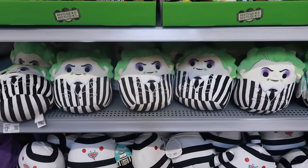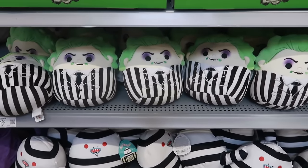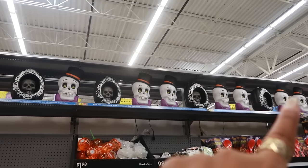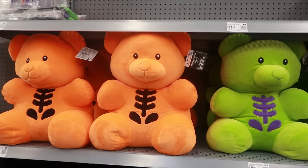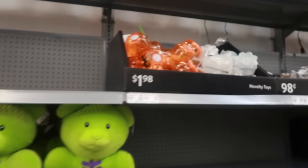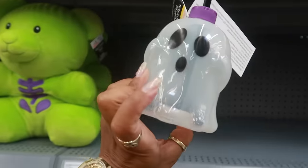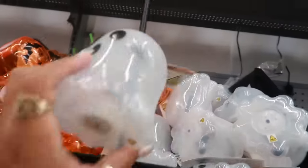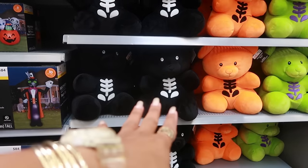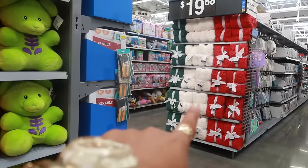And then you've got the Squishmallows down there for $13.62. There's some more decor up at the top. They're setting up this area so I'm trying to stay out of their way, but there are bears in the neon colors for $9.97. These ghost sippers are $1.98 and they light up. There are also pumpkins. Down here there's another bear in black if you didn't like the green and the orange.